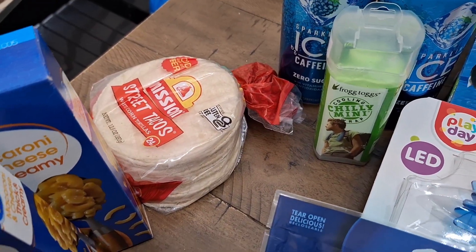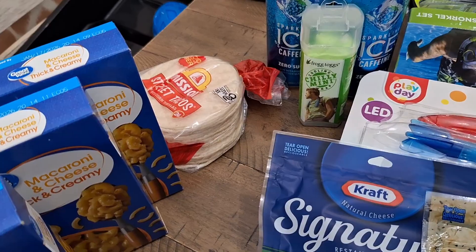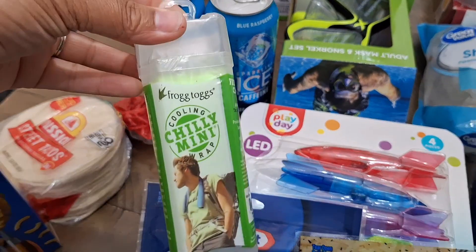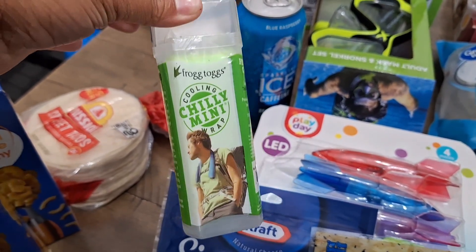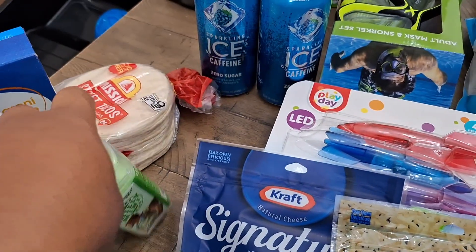We also have some small street tacos — we love those for tacos and we can't find them at every store, so we picked them up for later this week. We also picked up this mini cooling wrap — chili wrap, whatever — I'm gonna give it a try. It's like a dollar ninety-seven, why not? Probably just to wipe your face when it's so hot.